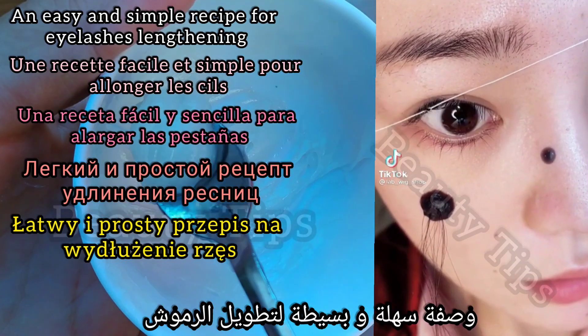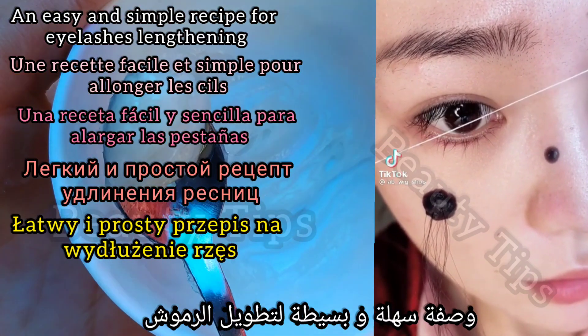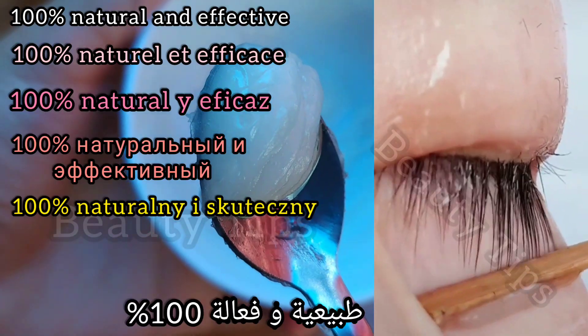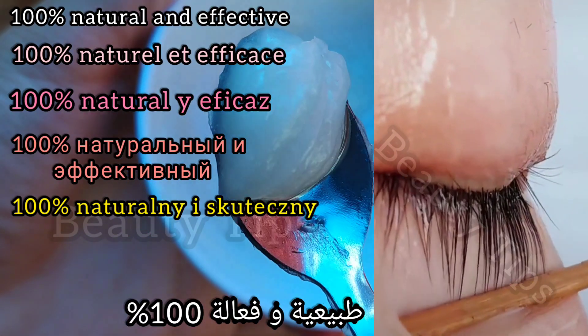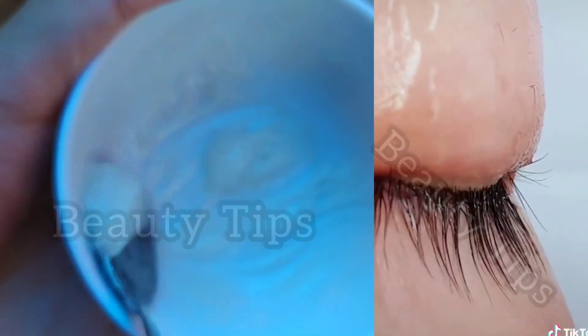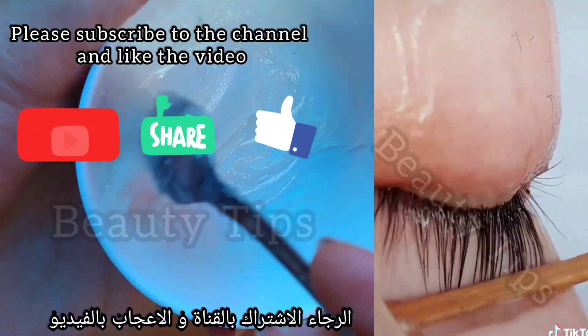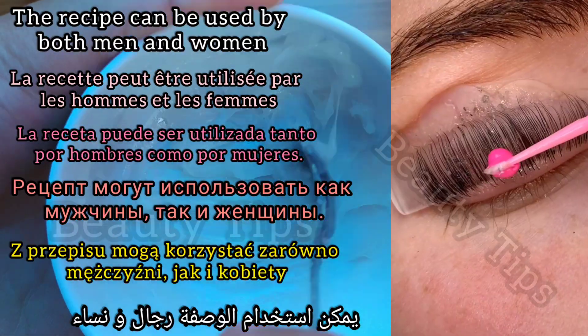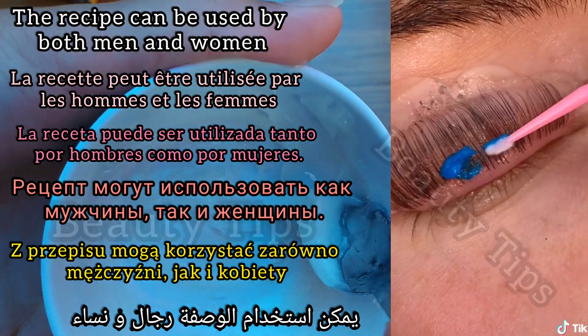Welcome to a new video — an easy and simple recipe for eyelash lengthening, 100% natural and effective. Please subscribe to the channel and like the video. This recipe can be used by both men and women.